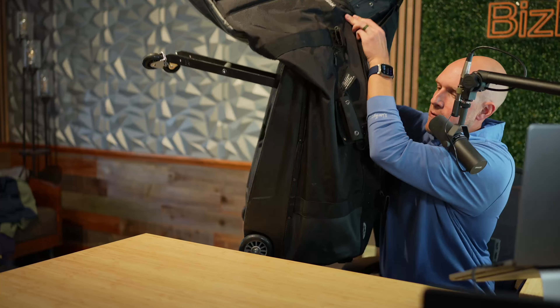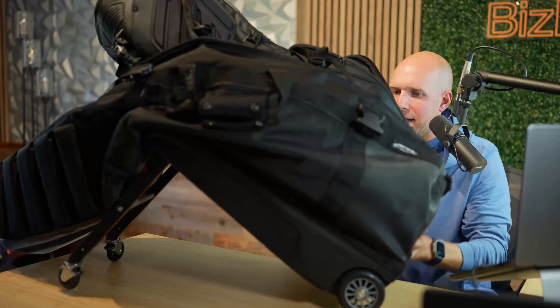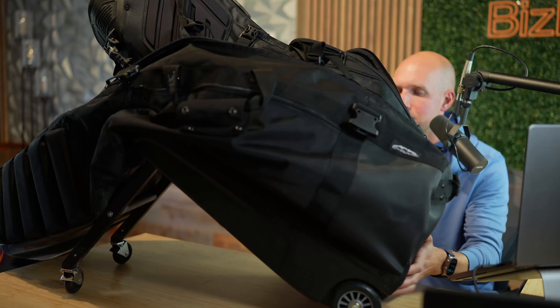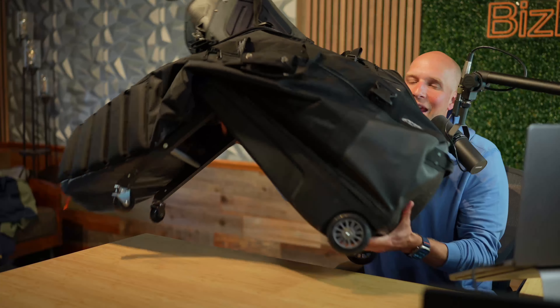The reason I went with the Sun Mountain bag is I like the fact that it has these gliders. I can sit here and actually easily glide this bag through an airport because it has a system where I don't have to carry it through the airport.